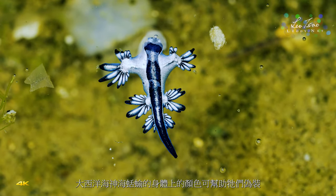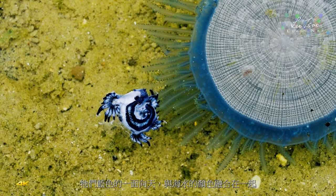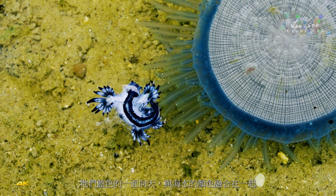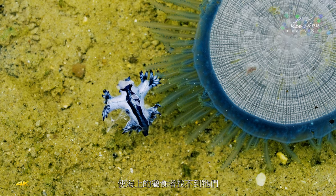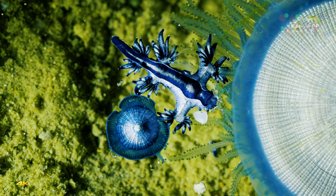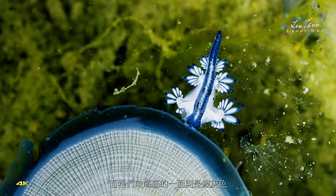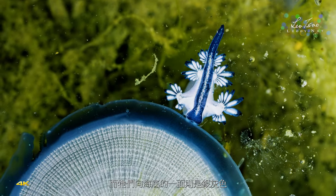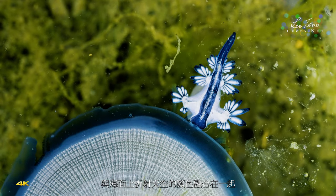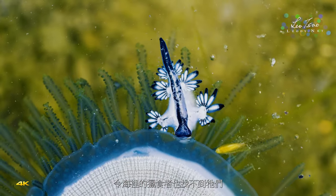The colors on the bodies of the blue dragon help them camouflage. Their blue side faces skyward, blending in with the color of the water so that predators at sea cannot find them. The side facing the seabed is silvery gray, which blends with the color of the sky reflected on the sea, making them invisible to predators below.